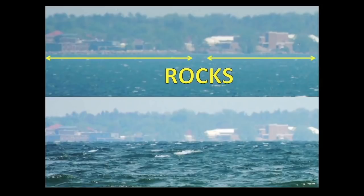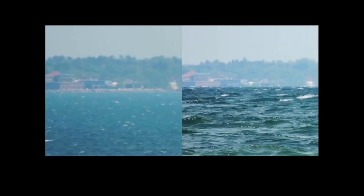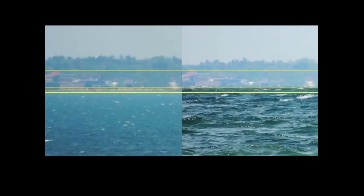Do you notice anything? In the first picture, we see rocks. In the second picture, we see no rocks. Here I placed pictures of just the inn side by side from each angle, with the tops of the buildings lined up. You can clearly see that the rocks are visible in one, but not in the other.